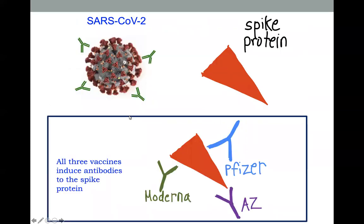All three vaccines — Moderna, Pfizer, and AstraZeneca — get our body to make antibodies against the spike protein without having to be infected first.